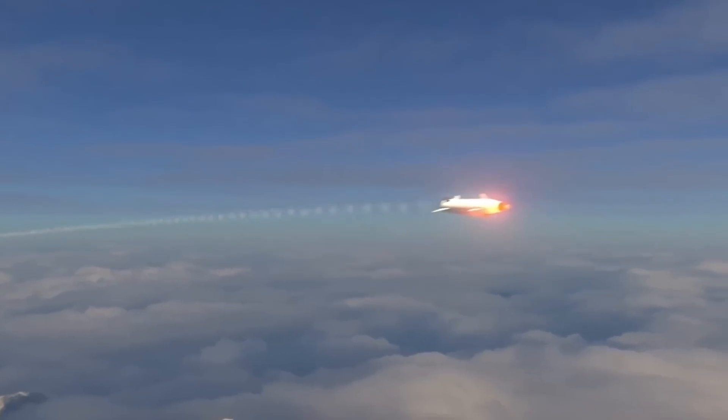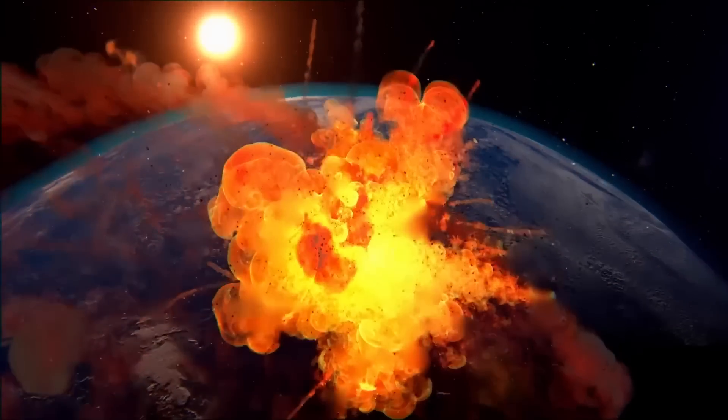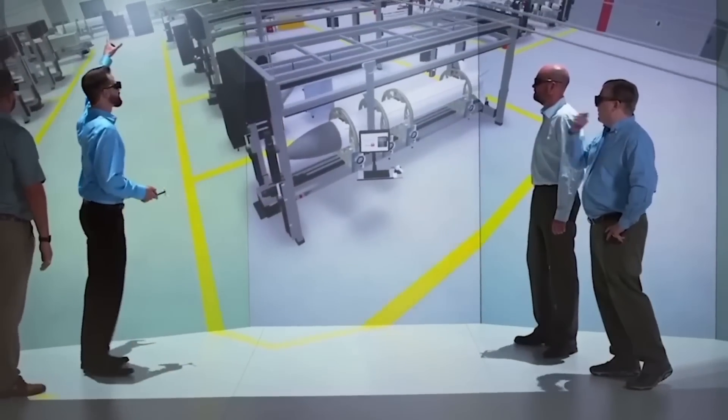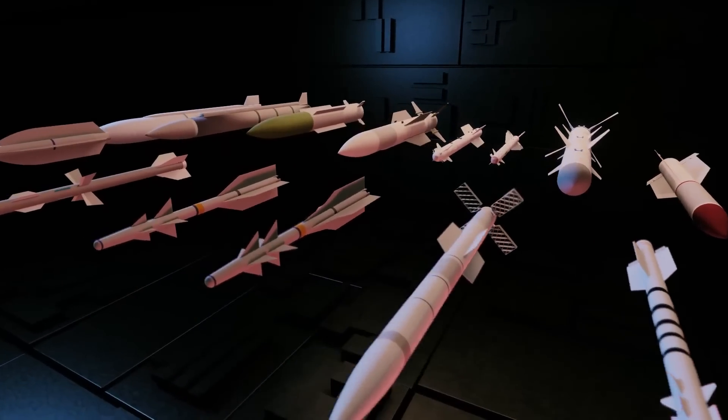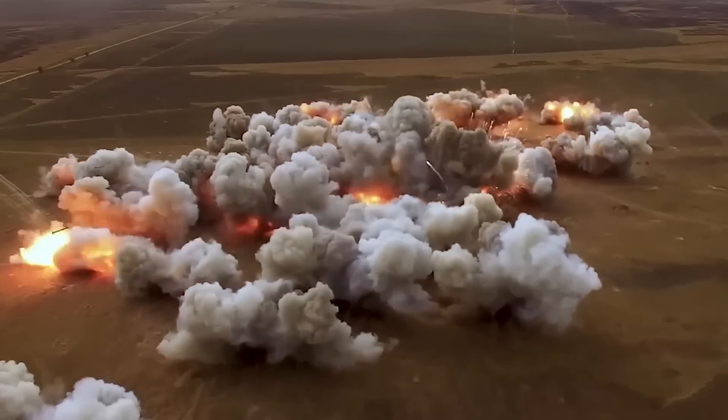The United States just created a weapon so advanced that it could destroy an entire country in just 30 seconds. This weapon is not just another expensive military arsenal — it is a marvel of modern warfare that combines advanced technology with unparalleled destructive power.